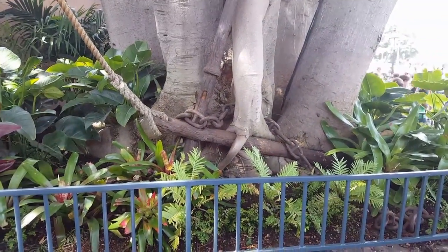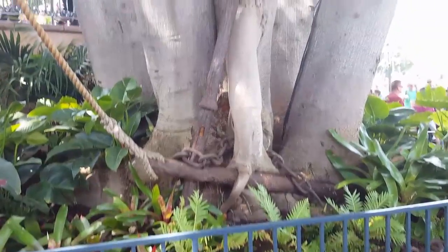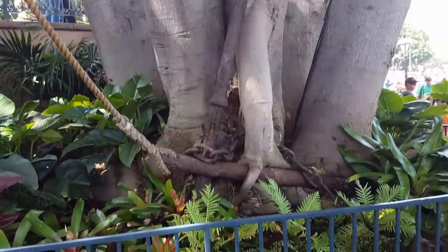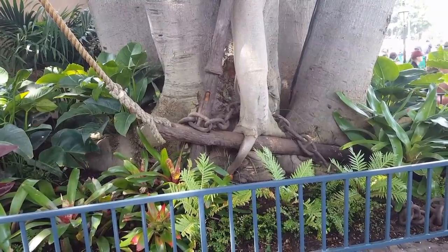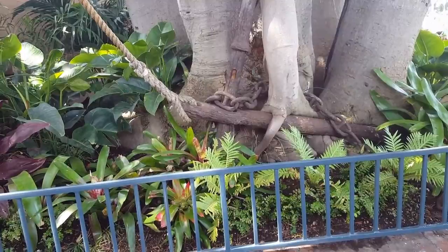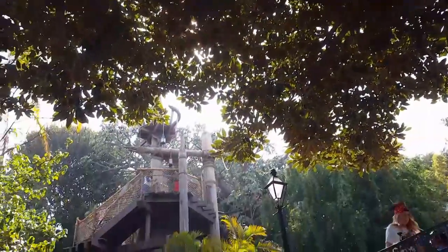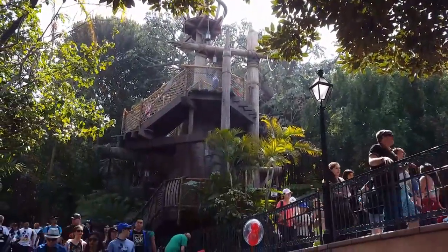Every day, hundreds and hundreds of people walk past this right here. It is an anchor that's been there for who knows how long, and the tree has actually grown around the anchor. There's a rope that goes up and over, all the way over to Tarzan's Treehouse.